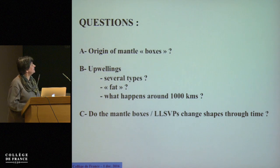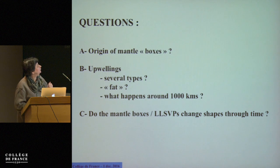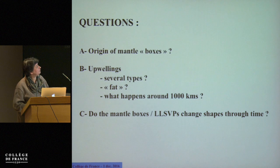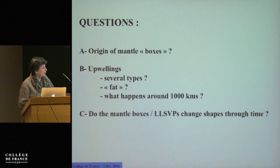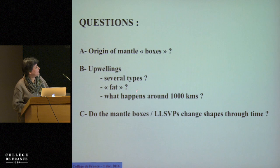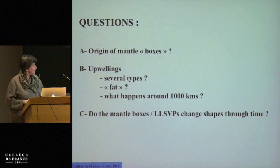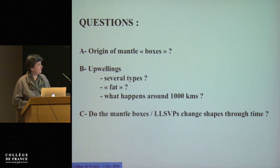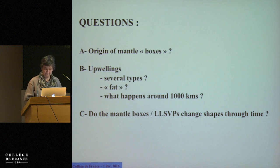To summarize the questions I'll try to address today: Do we have any idea about the origin of those mantle boxes — why is the mantle cut into those boxes? If we zoom into one box, why do we have several types of upwelling and hotspots? What can create a fat upwelling compared to a purely thermal one? What could happen around 1,000 kilometer depth? And finally, what is the time dependence of the large-scale division of the mantle — are the large provinces at the bottom changing shapes through time?